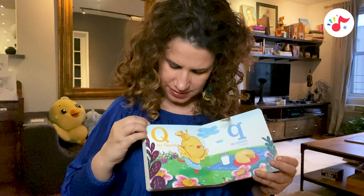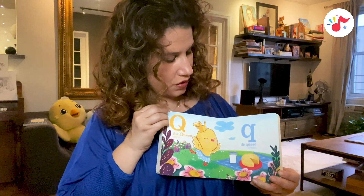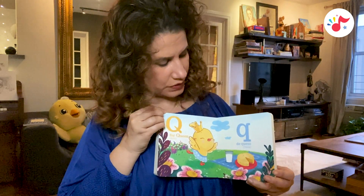Q is for queen, reina. Q, de queso, cheese.